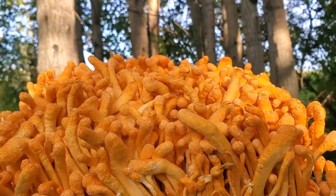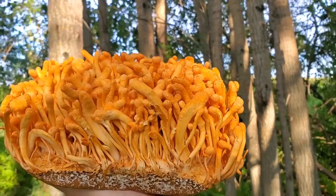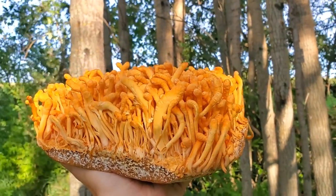Next up is Cordyceps militaris, and if you're interested, we did a whole video on Cordyceps militaris cultivation, which I'll link to up here. In short, Cordyceps militaris is a medicinal mushroom that grows on rice and other grain-based substrates. Cordyceps militaris does require very specific growing conditions when trying to be cultivated commercially.